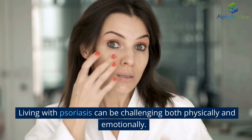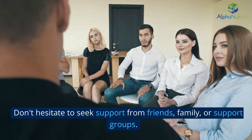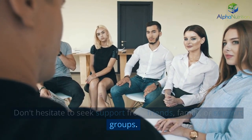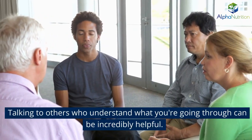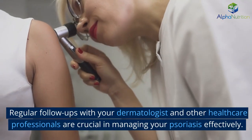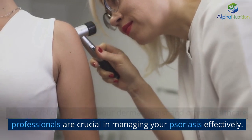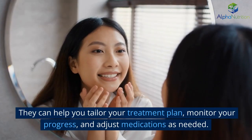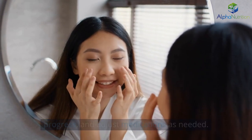Living with psoriasis can be challenging both physically and emotionally. Don't hesitate to seek support from friends, family, or support groups — talking to others who understand what you're going through can be incredibly helpful. Regular follow-ups with your dermatologist and other healthcare professionals are crucial in managing your psoriasis effectively. They can help you tailor your treatment plan, monitor your progress, and adjust medications as needed.